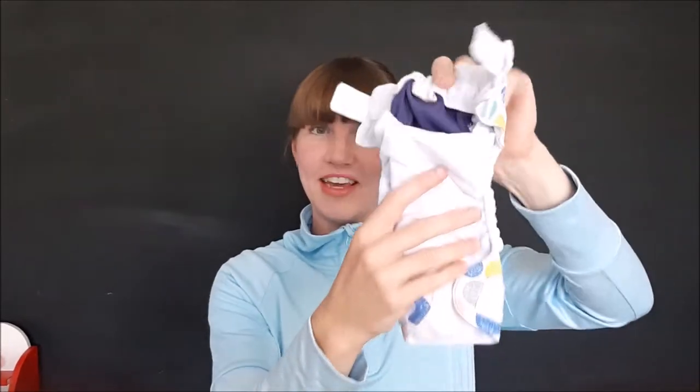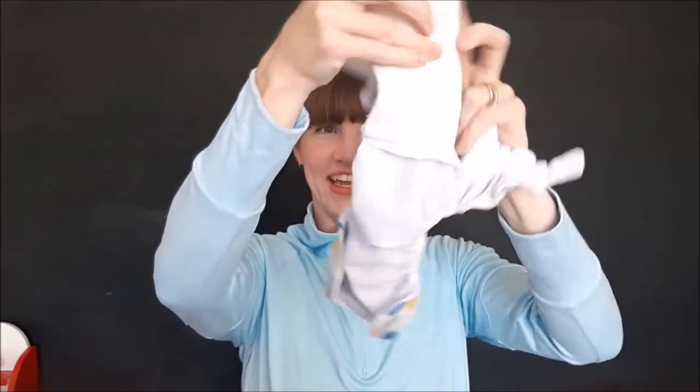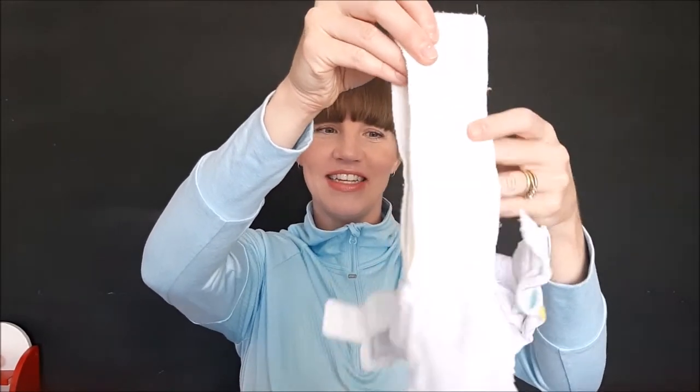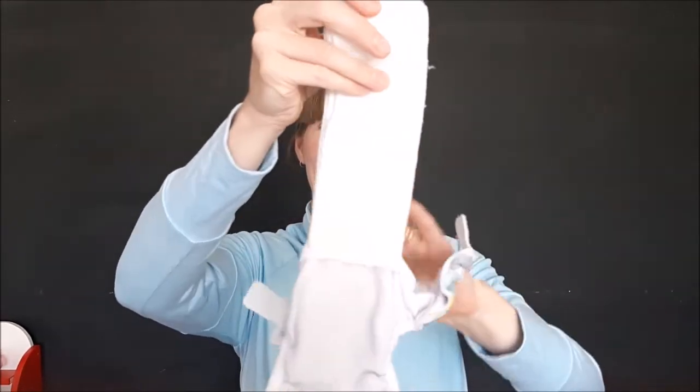We've also got some different styles. Here we have another Velcro nappy and this one has all of the absorbency stuffed into a pocket. The inner layer is stay-dry, the outer layer is the waterproof fabric, and all of the absorbency sits inside. You've got three different layers, so again nice fast drying time as they sit into the pocket. You've got a stay-dry layer against your baby's skin and hidden absorbency inside — it's a great design.